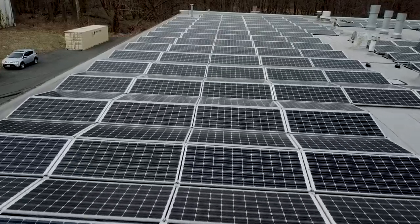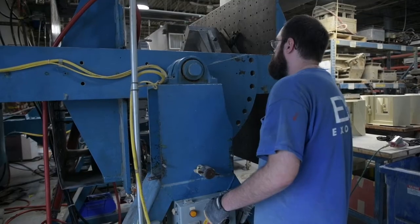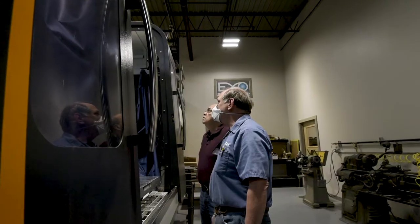The company has invested in a modern, state-of-the-art facility with computerized PLC machinery and other proprietary technological advancements.